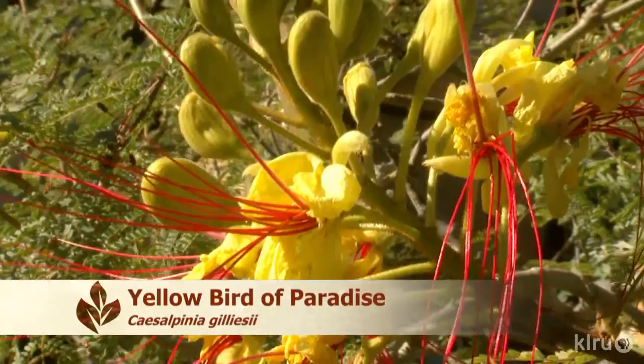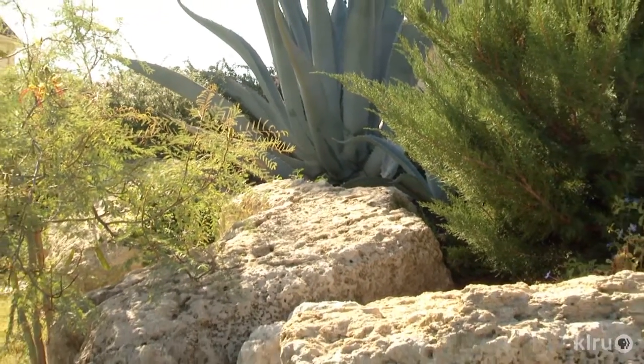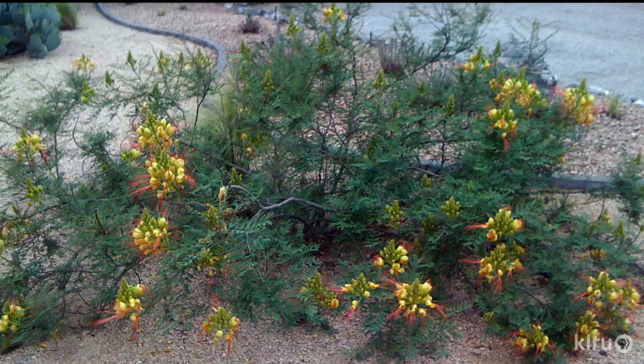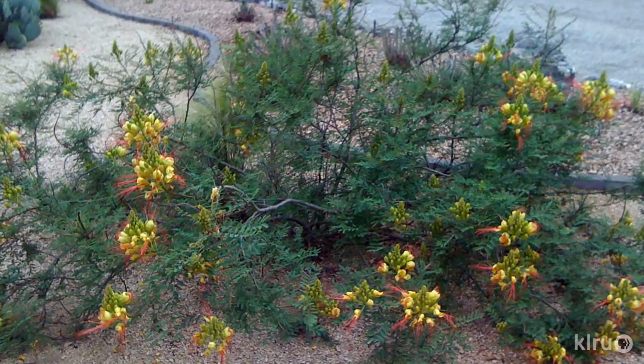Both plants love the heat, need full sun, and prefer very well-drained soil. These plants will bloom all summer long with very little supplemental irrigation, so be careful not to overwater them. Both plants may freeze to the ground in winter, but not always. If you notice leaves reemerging on the plant in the spring, the plant was not damaged by the cold and may be left alone. But as temperatures warm up, if you notice growth at the base from the roots and not from the branches, go ahead and prune off all the top growth and allow the plant to reemerge from the roots.